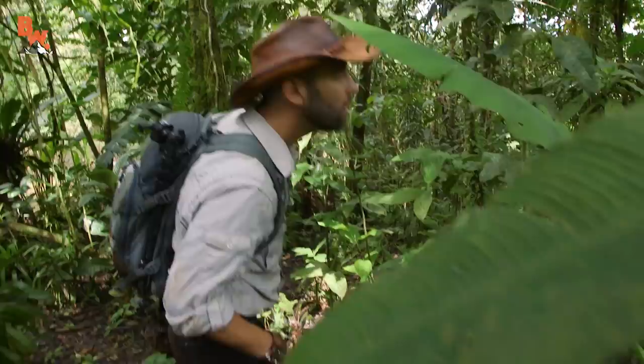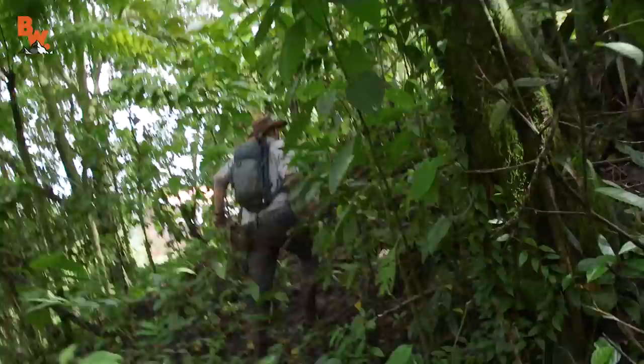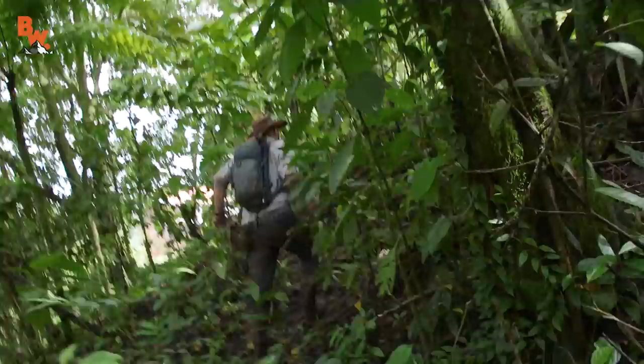Today we are exploring the Costa Rican Amphibian Research Reserve. Located in the Central Caribbean zone, its 121-acre expanse is home to over 50 species of amphibians, including the iconic green and black poison frog.